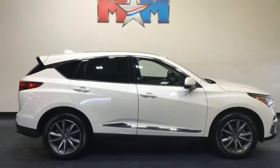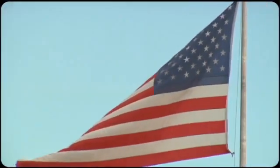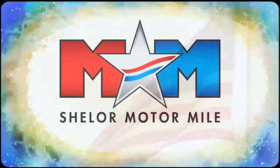Stop in for a test drive and make it yours today. Come visit us on the Motor Mile where you're always a name and never a number.